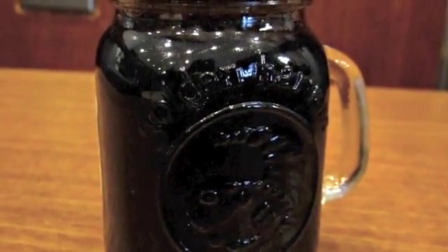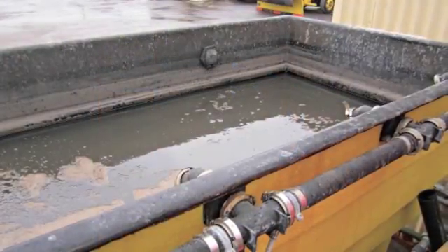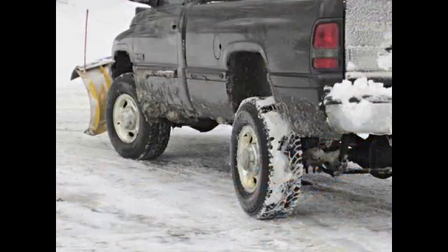Jay Wallerstein, the company's vice president of sales and marketing, says the extracted liquid is actually brown in color. When added to brine, it breaks the bond between snow, ice, and the pavement, making removal easier.